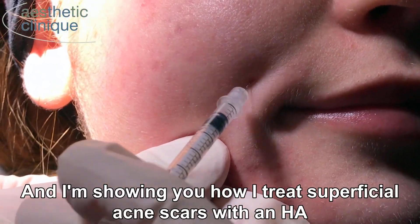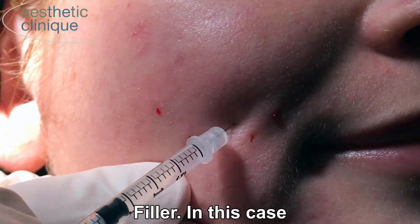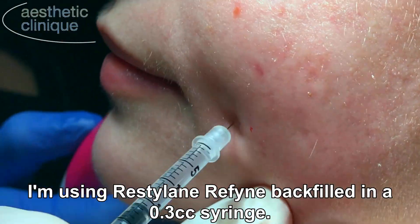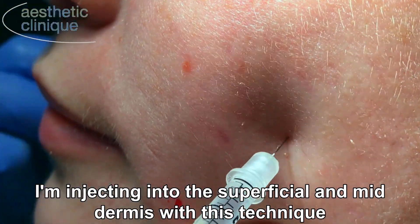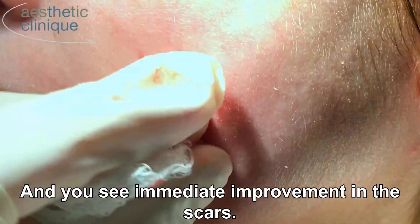This is Dr. Weiner, and I'm showing you how I treat superficial acne scars with an HA filler. In this case, I'm using Restylane Refine backfilled in a 0.3 cc syringe. I'm injecting into the superficial and mid dermis with this technique, and you can see immediate improvement in the scars.